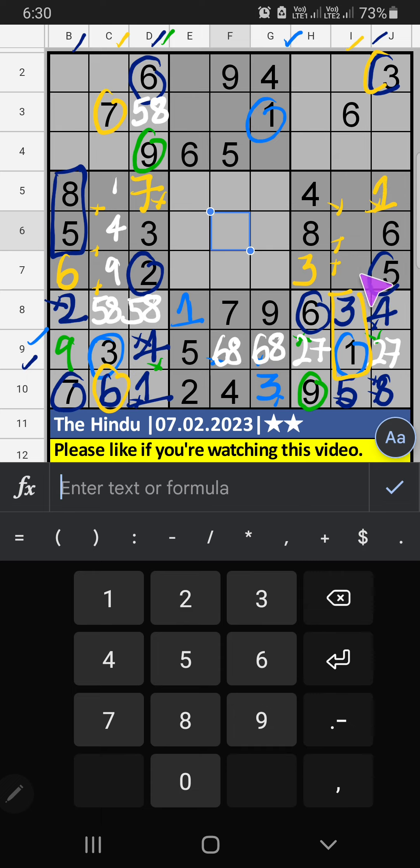Then 6th grid, 3 numbers are remaining: 2, 7, 9. It will give you another cell — we will confirm later. Then column I, 2 numbers are remaining: 4 and 8. Second row, V of 4, so 4 can't come in this cell. 4 is confirmed here. Then 8 is here.